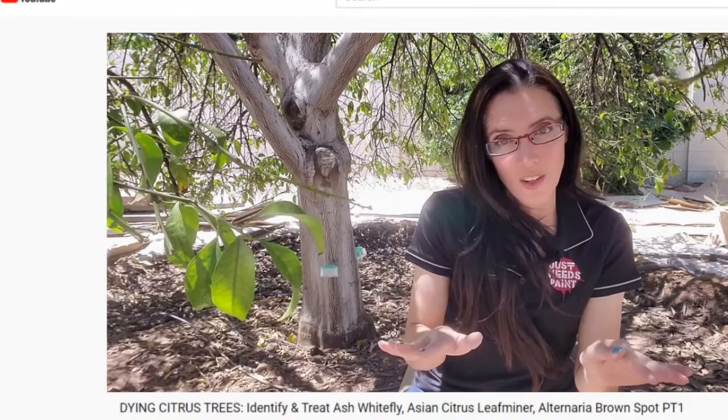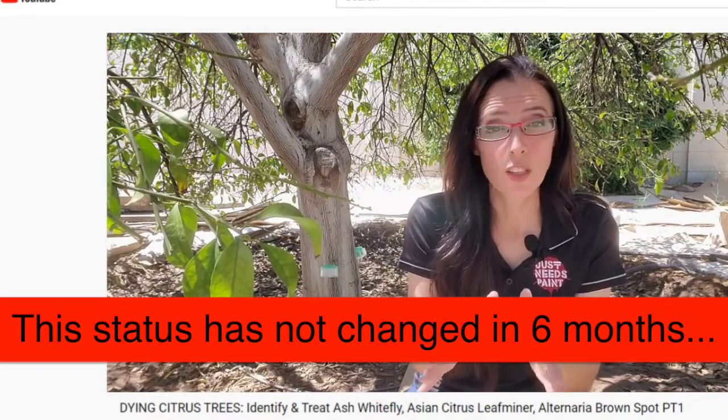Disclaimer: I am not an arborist. They are the experts and knowledgeable in what's impacting your local area. They know about your climate and can diagnose with accuracy what the problem is and come up with the best plan to make your trees healthy again. However, I am sharing my own experience so you and I can both learn together and see how these trees react and recover.